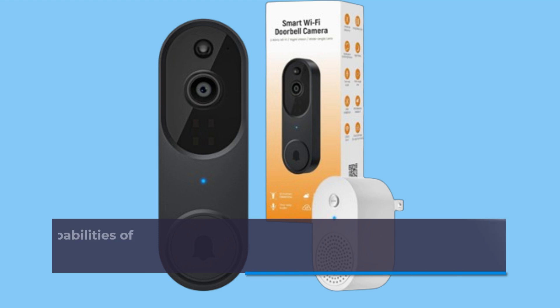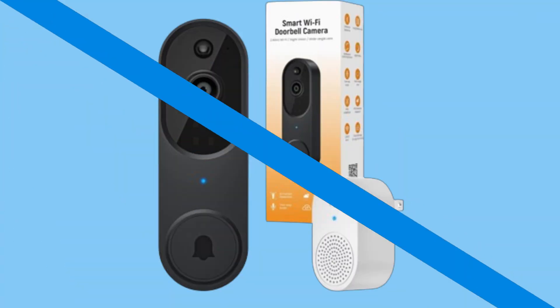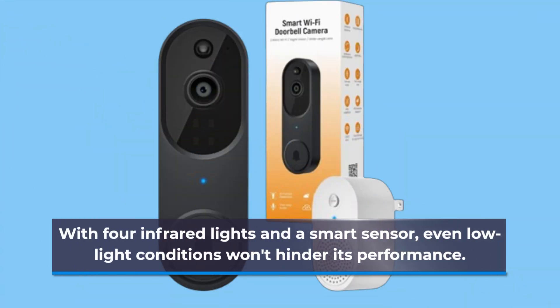And speaking of alerts, the superior night vision capabilities of this camera mean you'll have peace of mind around the clock. With four infrared lights and a smart sensor, even low light conditions won't hinder its performance.